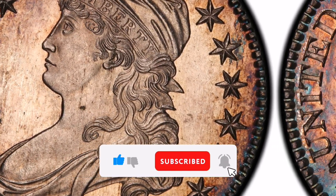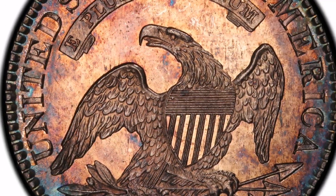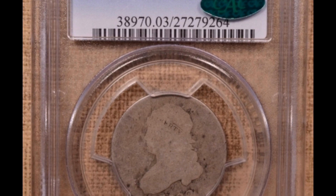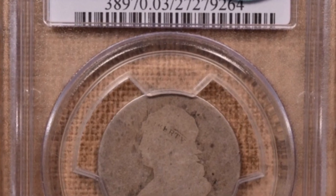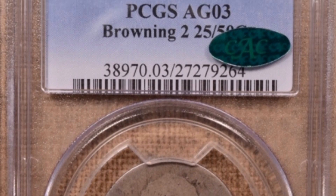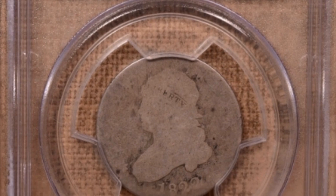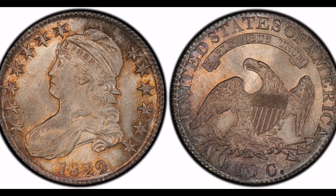Worth. A number of factors, including condition, rarity, and collector demand, affect the 1822 Capped Bust Quarter's worth. Coins that have never been circulated and still have their original brilliance, known as mint state examples, are much more expensive than circulated ones. Price guides and auction records can shed light on the coin's recent sales history and market trends.